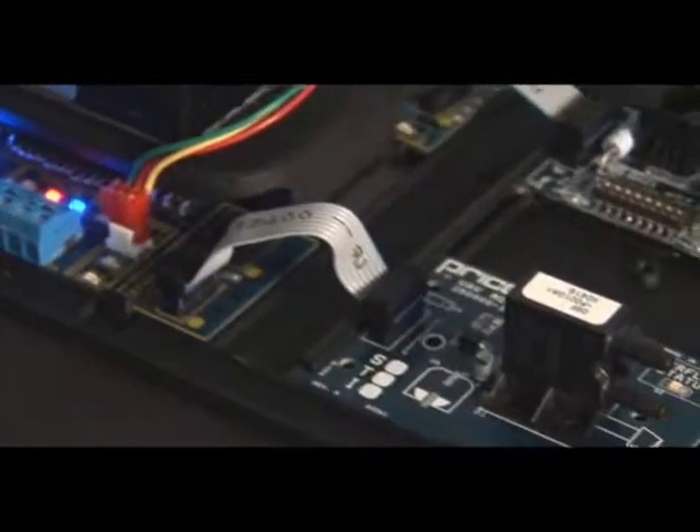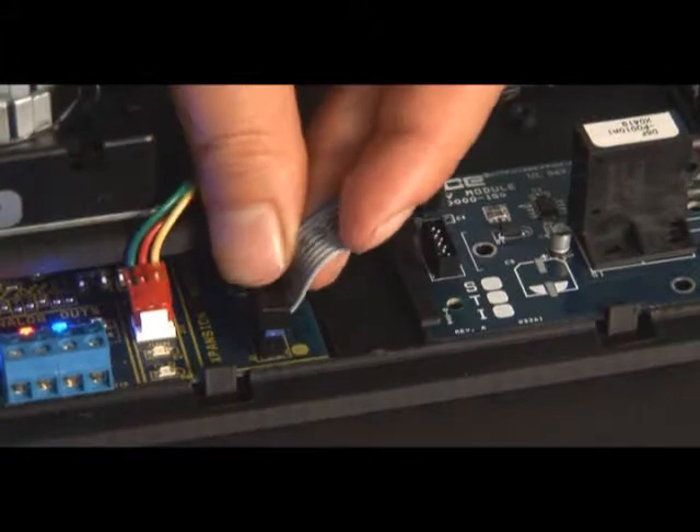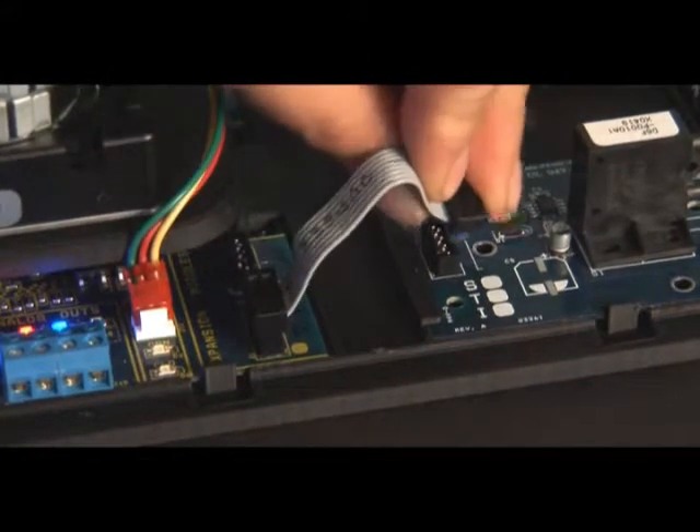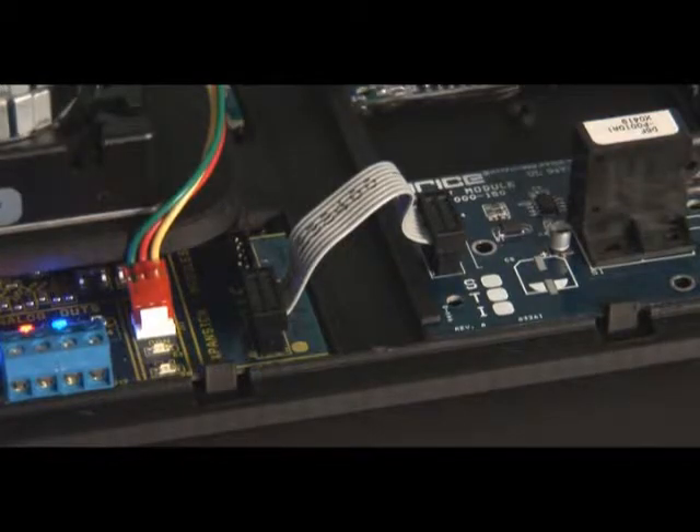With the VAV expansion module, the PIC can be upgraded to provide pressure-independent control for terminal units. This module combines the Price SP300, a state-of-the-art airflow sensor, with the PIC's Proportional Integral Control Technology to achieve reliable airflow under the most demanding installations.